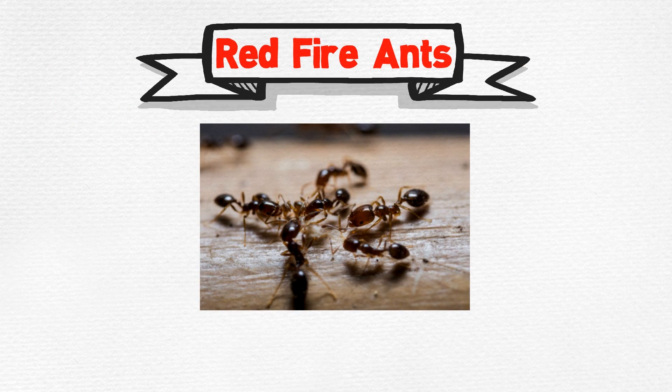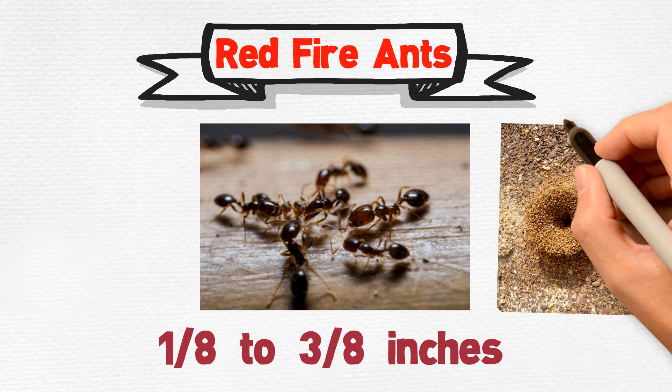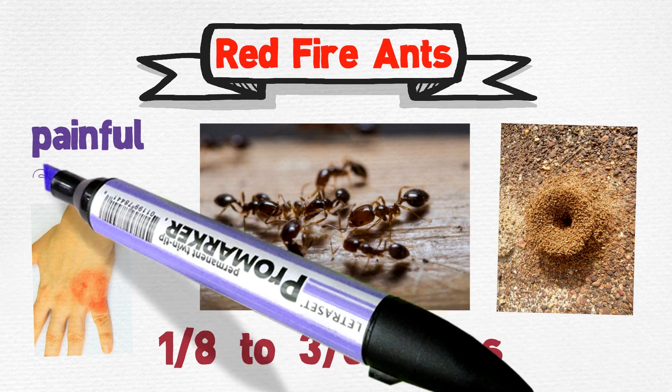Red fire ants vary in size from 1/8 to 3/8 inches. They construct large mounds for nests and administer painful stings.